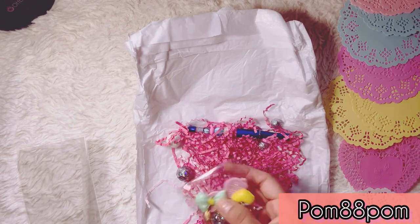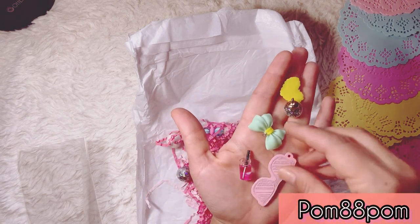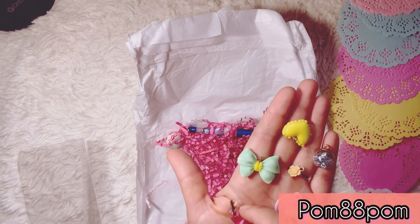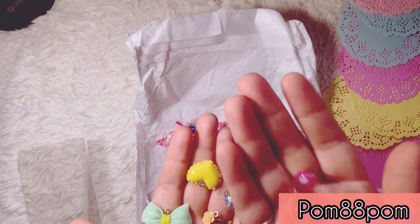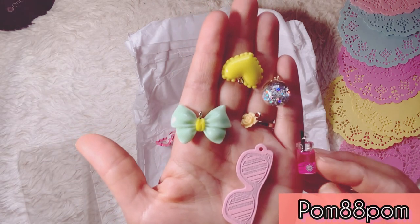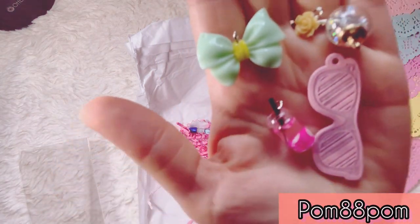She also sent some little charms: cute little glasses, a little bow, a sparkly globe, a heart, and a little charm with a straw and a jump ring on it — it has like lychee in it or something. Such a cute charm! I'm getting a pain in my back, excuse me. Those are all the little doodads she sent me. Thank you very much — I'll definitely be able to use those.